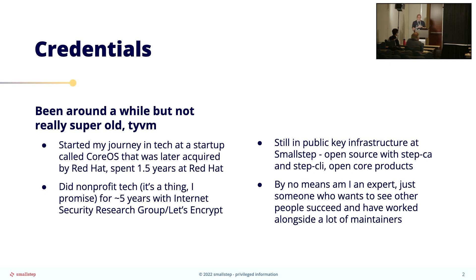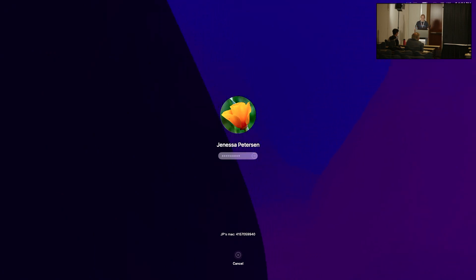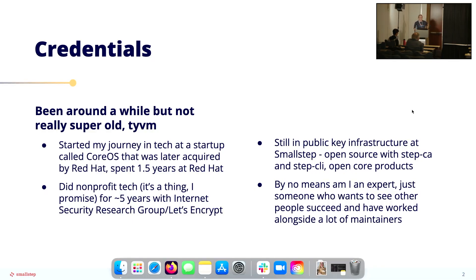I'm still in public key infrastructure at small step. Just like ten years ago with the startup I was in, we are open source with open core. I'm by no means an expert in this — I've just been around this space for the last decade and I just want to see people succeed. I've also worked alongside a lot of maintainers, especially within PKI. PKI is hard to use, so there's been a lot of open source tooling around it, and I've worked with just a ton of maintainers over the last decade.